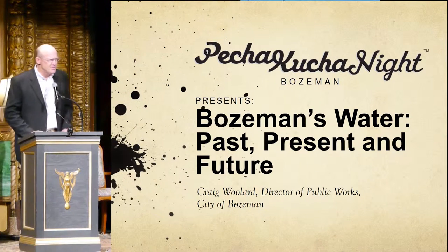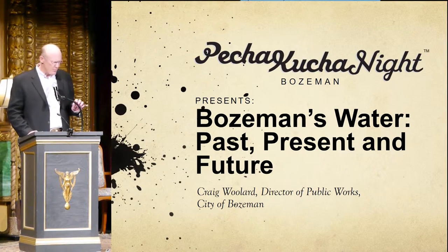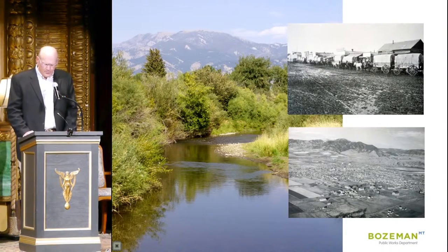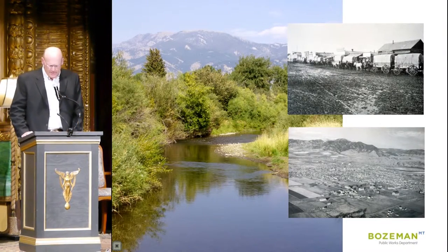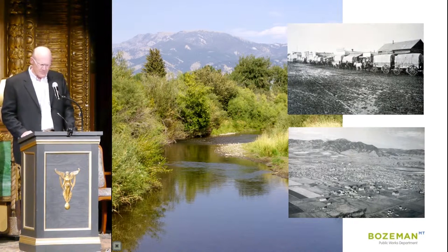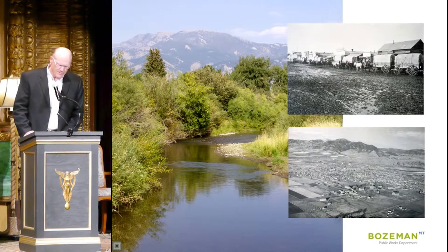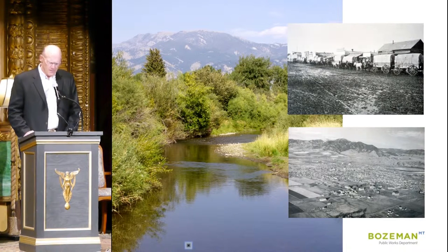Welcome and thank you for the opportunity to share a little bit about what makes our town work. In the West, water has always been the key to our economy and the vitality of our communities. Every great western city has a story surrounding water. Tonight I want to share Bozeman's water story and make a few comments about the challenges and opportunities we face at this unique moment in history.